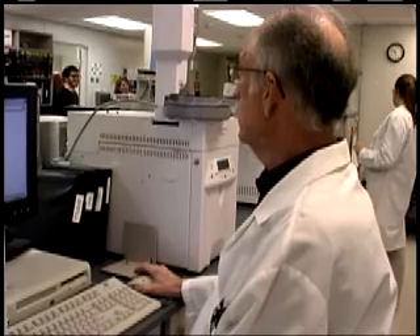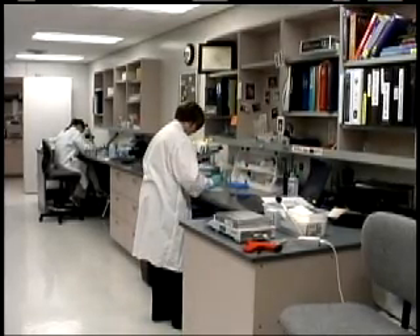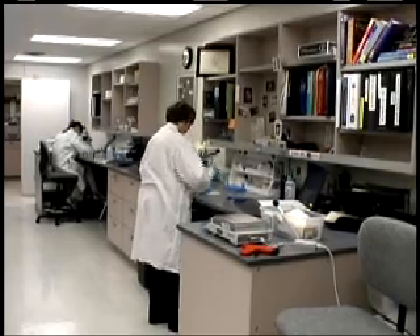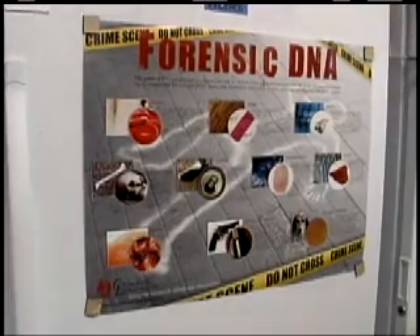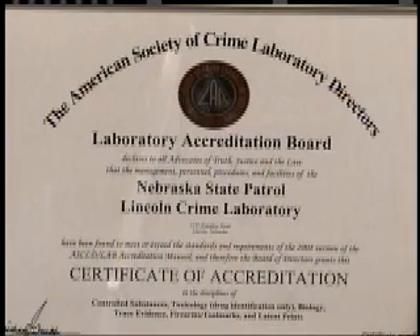Attracting a qualified workforce is something the laboratory strives to maintain. A premium is placed on education and experience. Analysts must have a minimum of a bachelor's degree, heavy in a science — a chemistry-related degree for the chemistry area, and a biology and genetics-type background for the DNA area. A number of employees also hold a master's in forensic science, which is becoming much more popular and common.